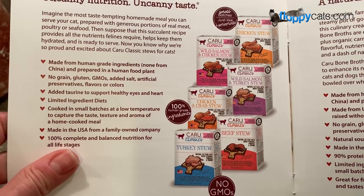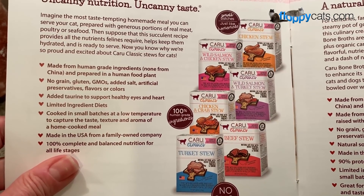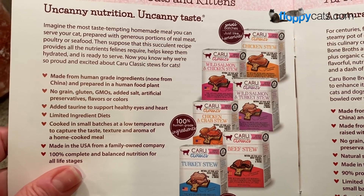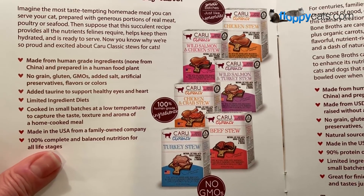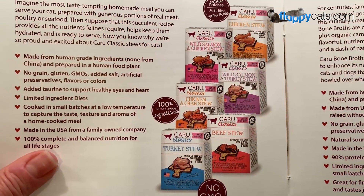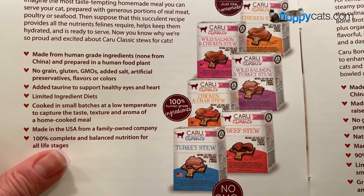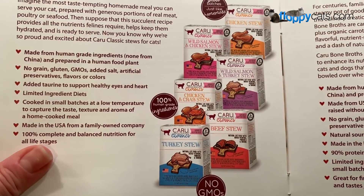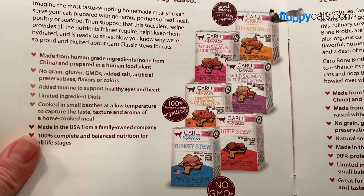Here are all the flavors they offer. The four we got — and wow, there's also wild salmon and chicken stew, which we might need to try since wild salmon and turkey stew is the one they liked. There's also a beef stew I might need to try. I'll include a link in the description below to where you can buy these online.